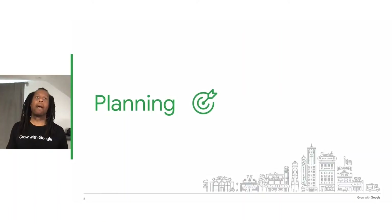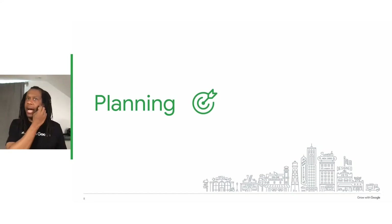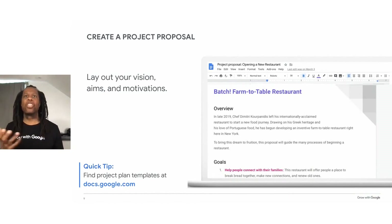First, let's talk about planning a project. A good project manager begins with project goals or an objective. No matter what kind of project you're working on, you can make it go smoothly by getting an idea of what your ideal project will look like when it's finished. To organize all these thoughts and ideas about your project, you can create a project proposal — a single document you can use to lay out the vision, aims, and motivations for a project.